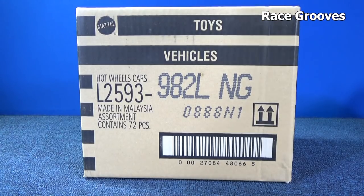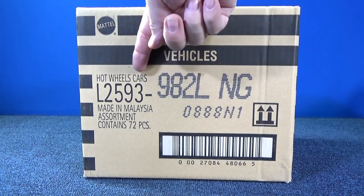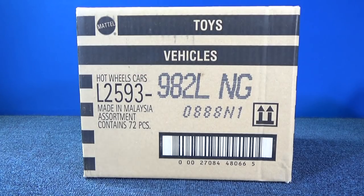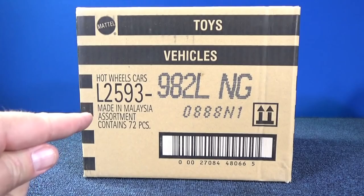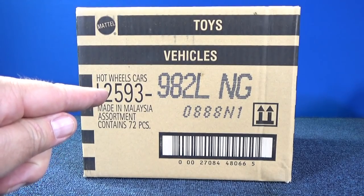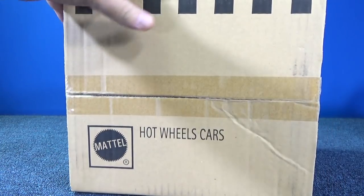Hey, how's everybody doing? I have a USA 2018 L case. This is the code for USA packages. Right here you can see it's assortment L2593. International or worldwide packages have a different code. Let's go ahead and crack it open.